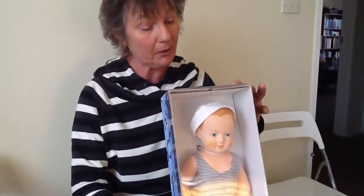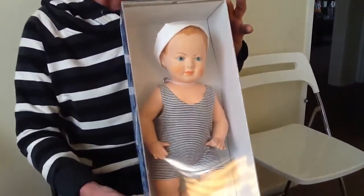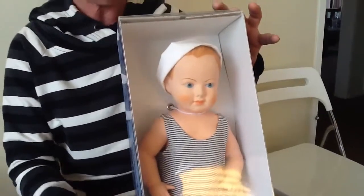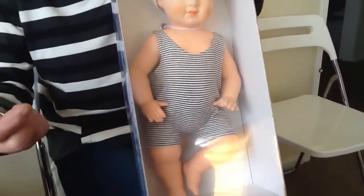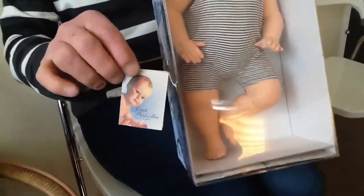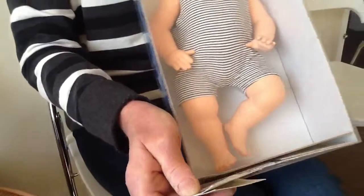Good morning again. This is another lovely French doll from my collection. This one here is a little Petite Collin, made in France — all labelled on the back. It's never been out of the box or played with. There's a little picture of the doll and a little booklet. I've just taken it out of the box to show you — that's a picture of him that goes in there.